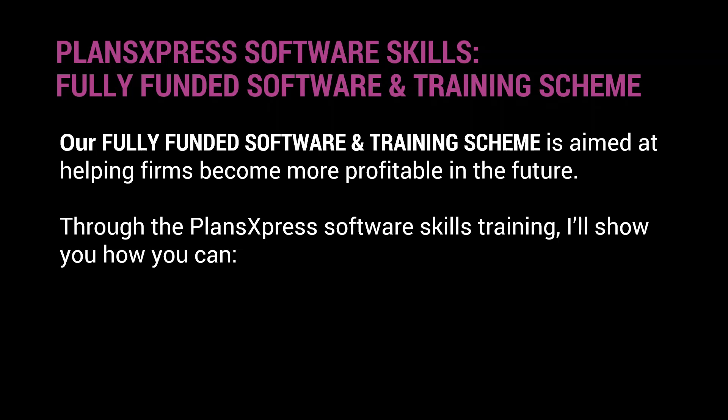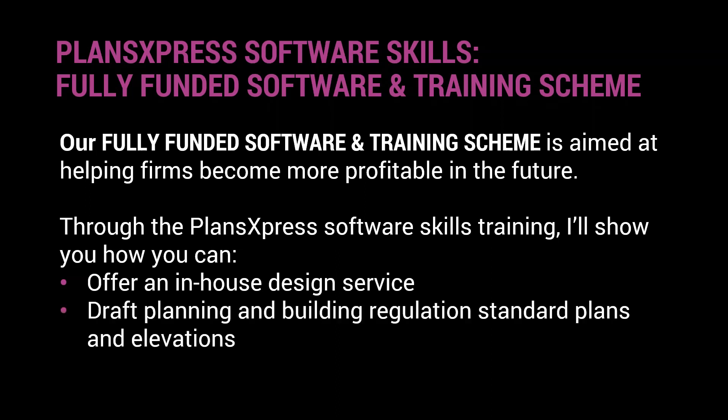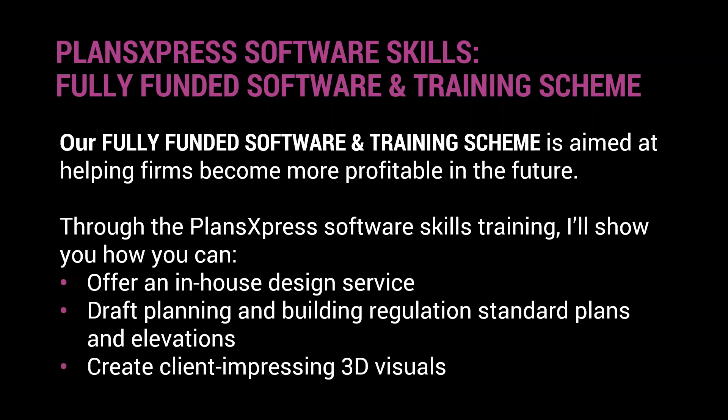With this Plans Express software skills training, I'm hoping you'll see how you can begin to offer an in-house design service — or perhaps an enhanced in-house design service. I'm going to show you how to draft planning and building reg standard plans and elevations using Plans Express, and ultimately how you can create really impressive 3D visuals to share with your clients.